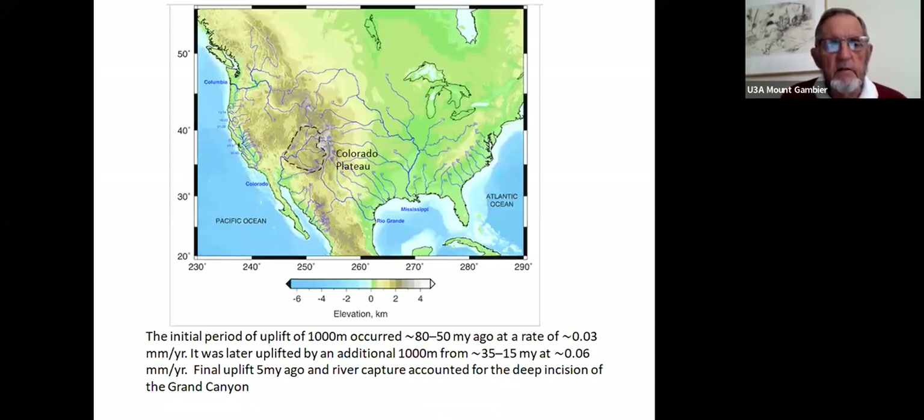The Colorado Plateau is surrounded in the west and southwest by the Basin and Range Province. It had an initial period of uplift of about a kilometer, 80 to 50 million years ago, at a rate of 0.03 millimeters per year. It was later uplifted again by about a kilometer between 35 and 15 million years ago — somewhat faster uplift — and uplift has continued into recent times.